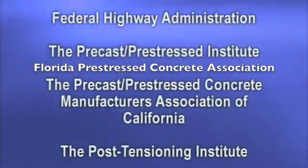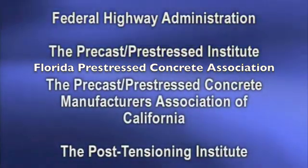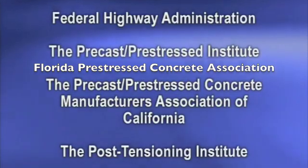For more information on precast, pre-stressed concrete pavement panels, contact any of these agencies or companies. Their contact information is provided on the label accompanying this presentation.